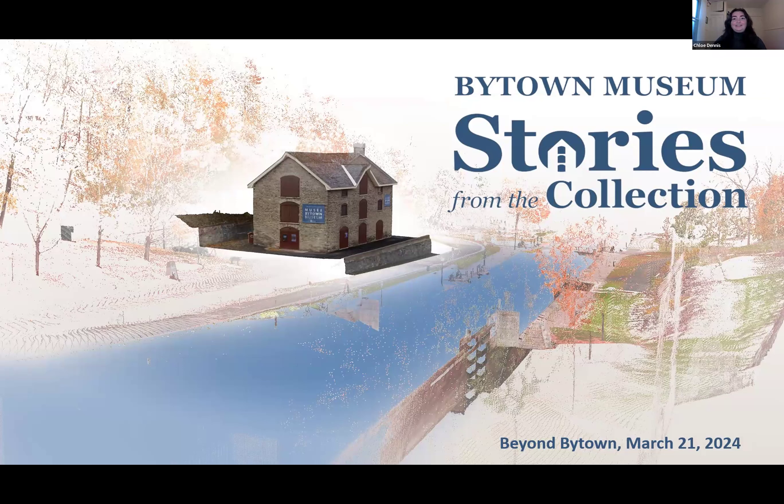Good evening, everyone. Thank you for joining us. I'm Chloe, as Essie mentioned. The plan for tonight is to introduce the museum's latest 3D digitization project, Stories from the Collection, and provide behind-the-scenes information for how this project came to be. Then afterward, Adam will give a rundown of the 3D modeling process we use, which is called photogrammetry. And lastly, I will give a preview of the project website that we'll be launching in the coming weeks. Let's get started.